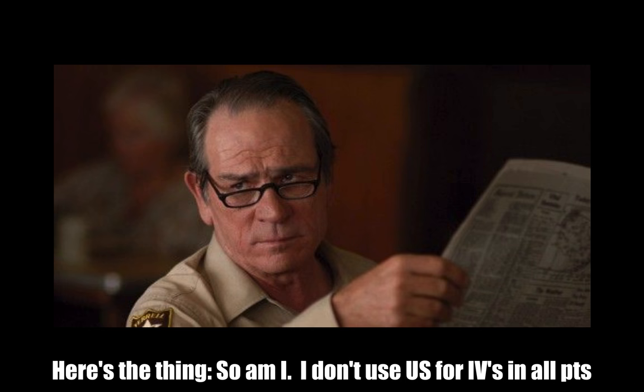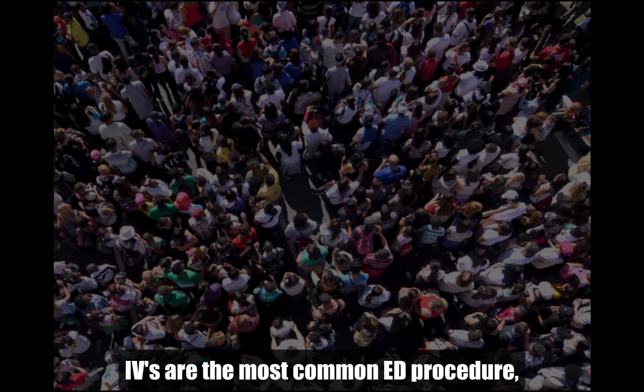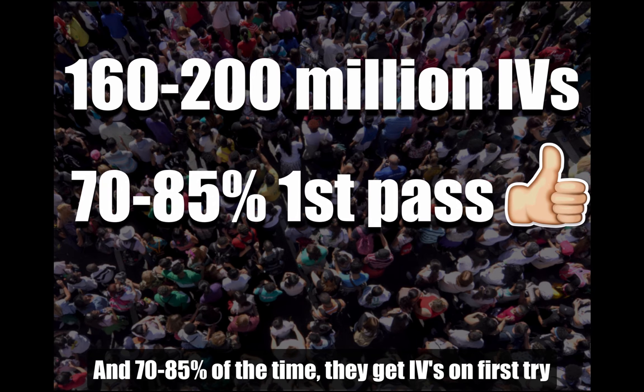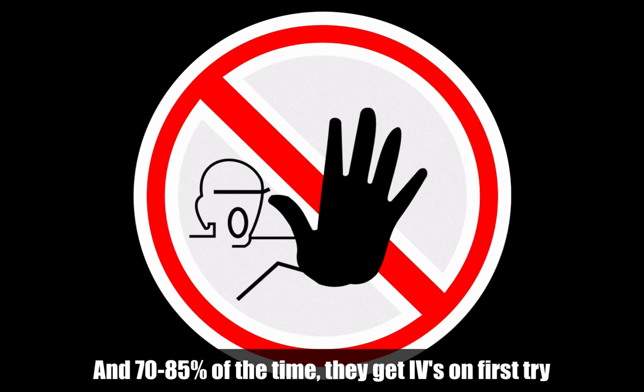Here's the thing — so am I. I'm skeptical about all my patients getting these. I don't think that ultrasound guided IVs are necessarily the best way to get access on every single one of your patients. Between 160 and 200 million IVs are started in the U.S. per year, and 70 to 85 percent of those — nurses, paramedics, and techs — are able to get them on the first pass. So the majority of the time, not all patients need any help from you getting that ultrasound guided IV.